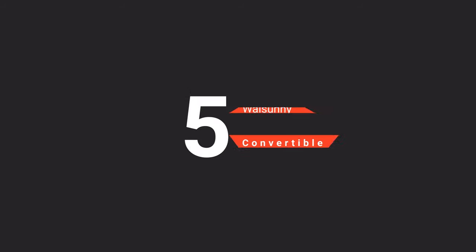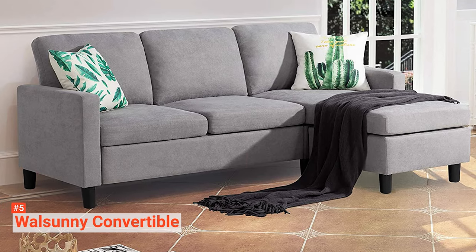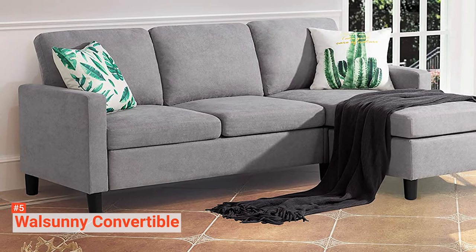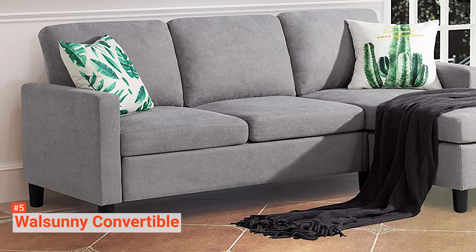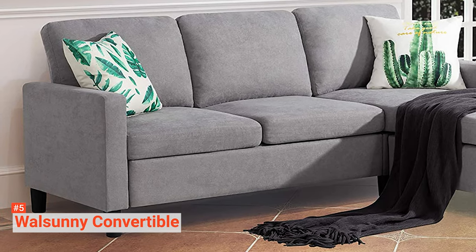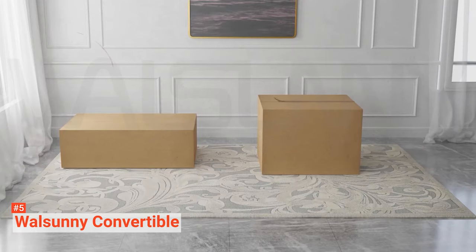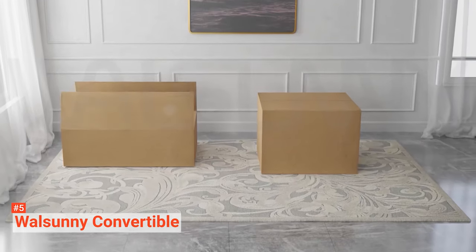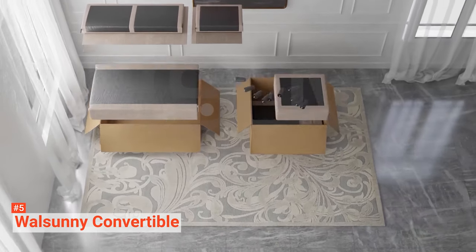The fifth product on our list is the Wild Sunny Convertible. Your living room deserves simple, modern-style furniture that will not only enhance its look, but also feel comfortable for you or your guests any day, anytime. You will always look forward to coming home and sneaking more naps at every opportunity you get. Apart from being well cushioned, the Wild Sunny Convertible sectional sofa has a sturdy frame that accommodates a weight capacity of 660 pounds.